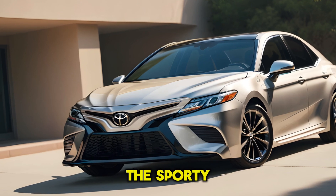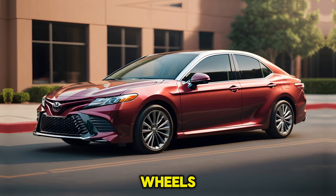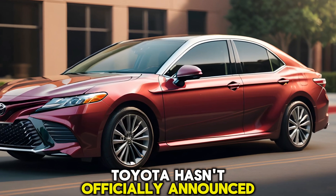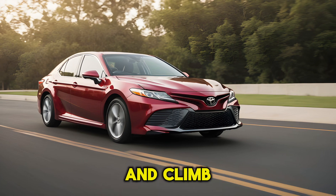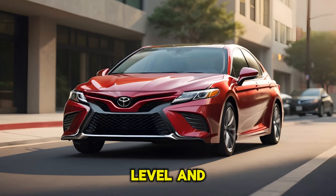The sporty XSE trim adds a sport-tuned suspension and available 19-inch wheels for a more dynamic driving experience. Toyota hasn't officially announced pricing yet, but we expect the 2025 Camry to start around $30,000 and climb to around $37,000, depending on the trim level and options you choose.